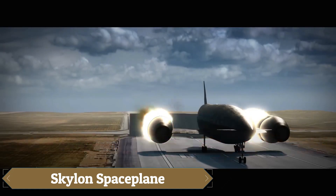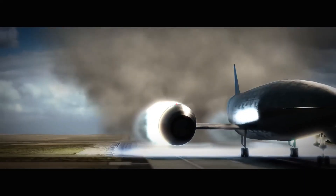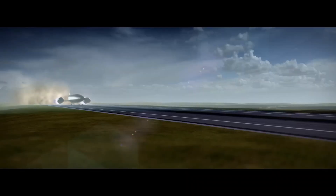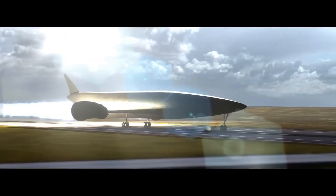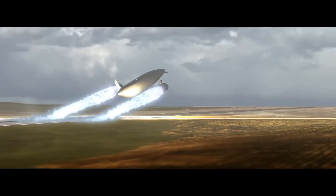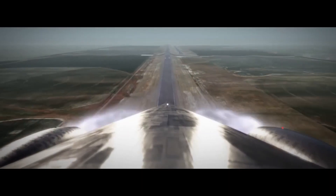Skylon is a visionary British single-stage-to-orbit (SSTO) spaceplane being developed by Reaction Engines, powered by its groundbreaking Sabre hybrid engine that operates as an air-breathing jet up to Mach 5 before switching to rocket mode to reach orbit. Designed to take off and land horizontally from conventional runways, Skylon can carry around 12 to 17 tons to low-Earth orbit, be reused roughly 200 times, and promises to reduce launch costs to just $1,000 per kilogram, dramatically lower than current expendable rockets. Recent progress includes successful Sabre pre-cooler tests, and ESA and UK space agencies have cleared key technical reviews, advancing the concept closer to reality.